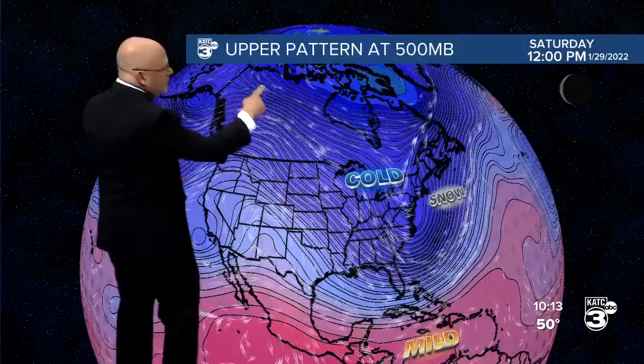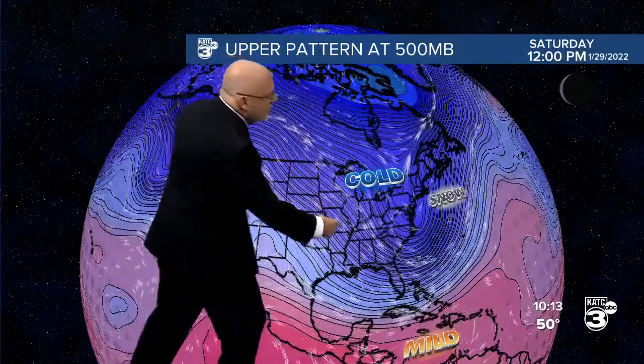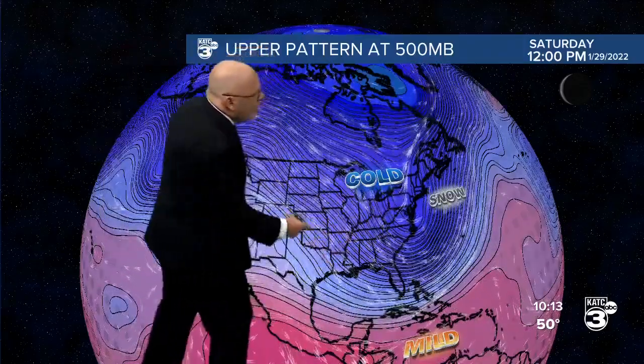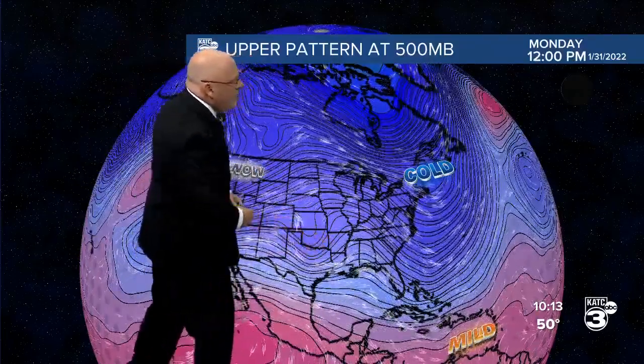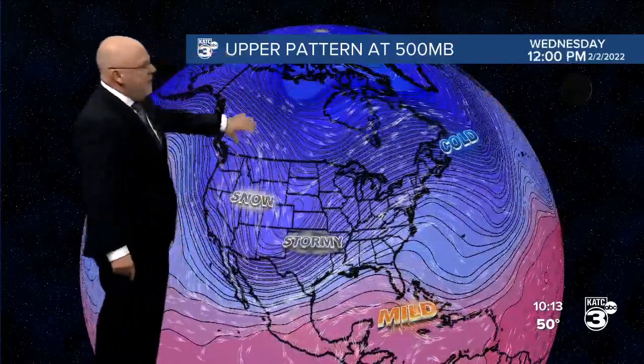With this pattern, we have this big ridge in the west, and that gives us a nice cool pattern over the eastern U.S. and Louisiana, kind of on the back end. As we move forward, we see a little bit of a disturbance coming on through as we go into early next week. We might see a few showers on Monday, but it's going to be a little moisture starved. And then we go into Wednesday, Thursday of next week.